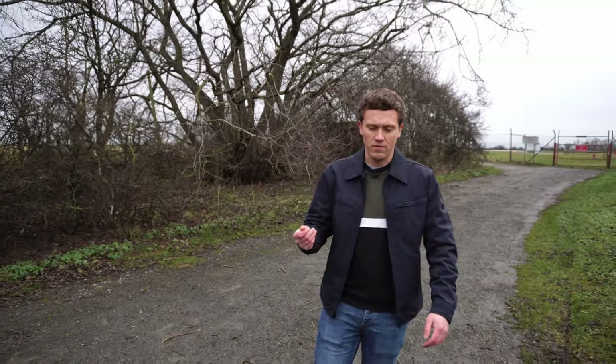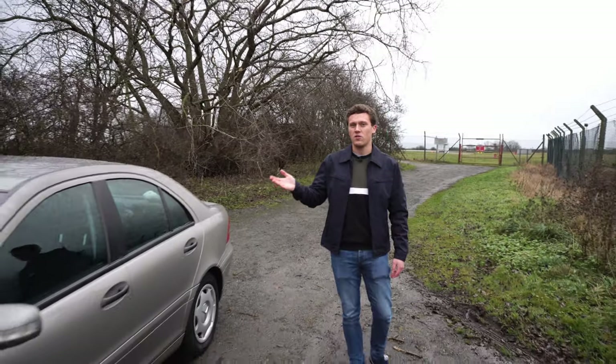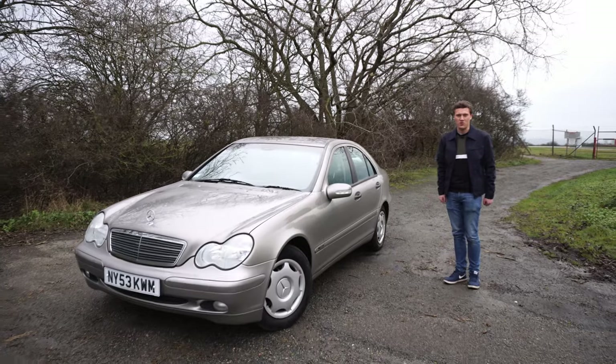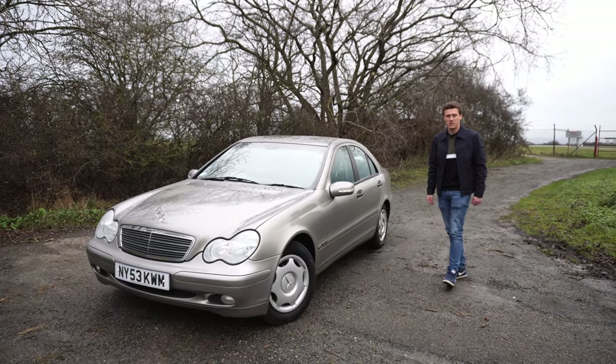Winter is here, it's December 2021. Most people have tucked away their prized possessions, their nice cars. But would you rather do winter in something boring or something a little bit more interesting, like this 2003 W203 Mercedes C200 Compressor? Here's why I think it might be the ultimate winter beater.